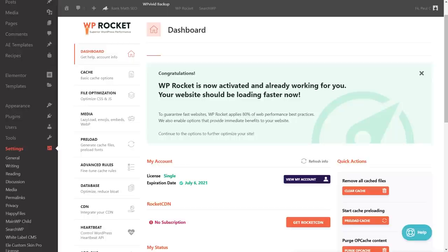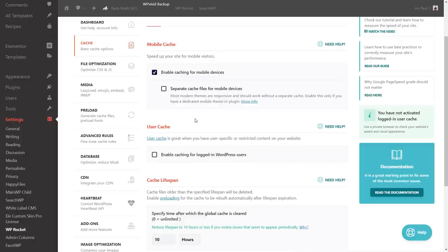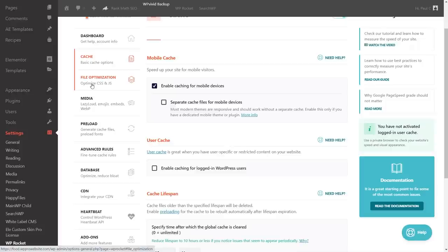Let's hop back into the WP Rocket dashboard and look at what we can adjust. We've been using the default options so far. Let's take a look at the settings on the left-hand side — things the typical user could easily tweak to get some more performance. Under Caching, there's mobile cache for separate mobile caching, and user cache for membership sites, which lets logged-in WordPress users benefit from cached content. We can also control cache lifespan.